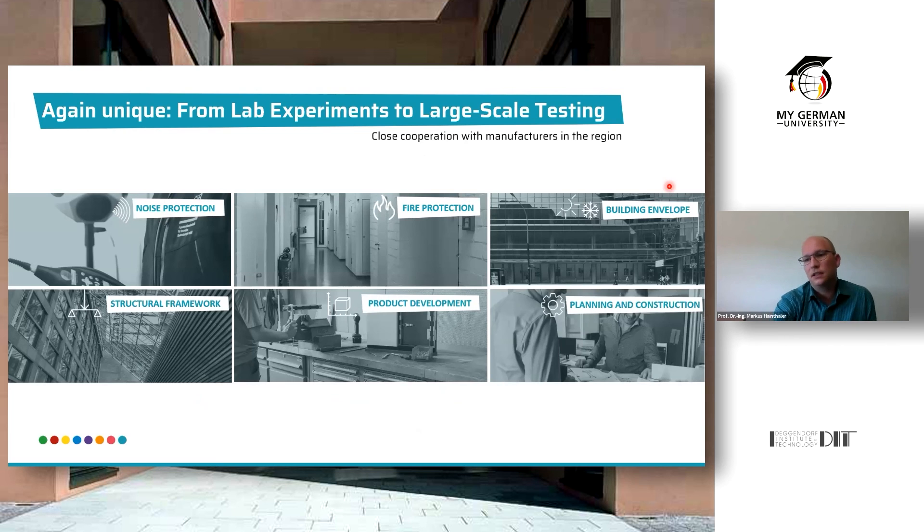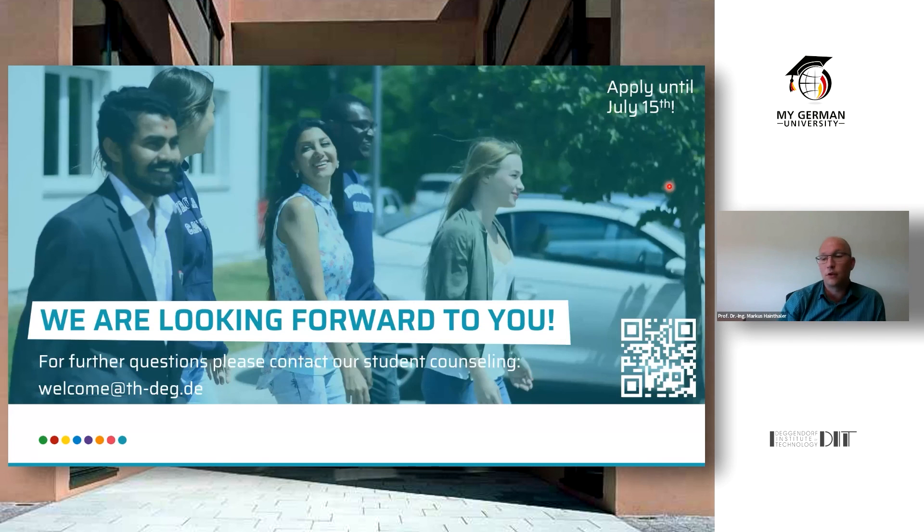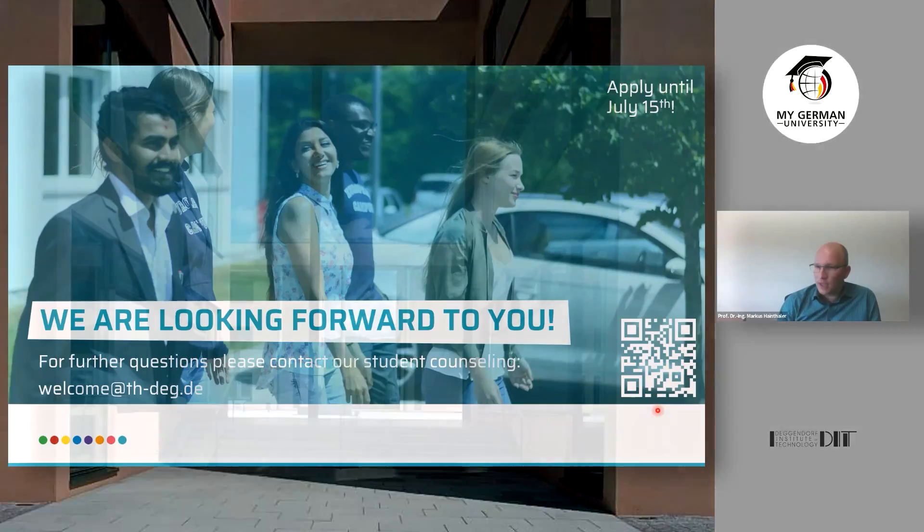So if this is exactly the study program you are looking for, please do not hesitate to apply. The application period is open until July 15th. If you have further questions, please contact student counselling at welcome@thdegendorf.de — and you can also scan the QR code on our webpage. We are looking forward to seeing you. See you soon at the European Campus, and thank you for watching.